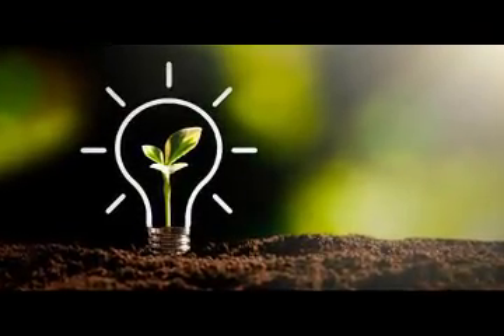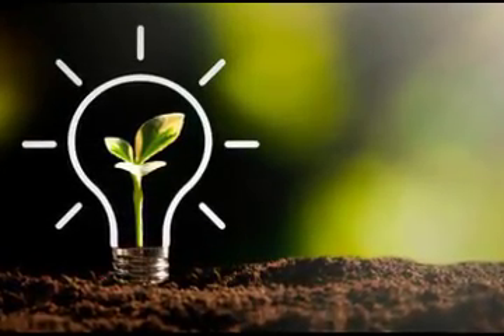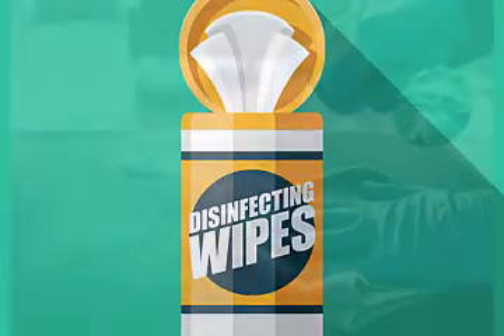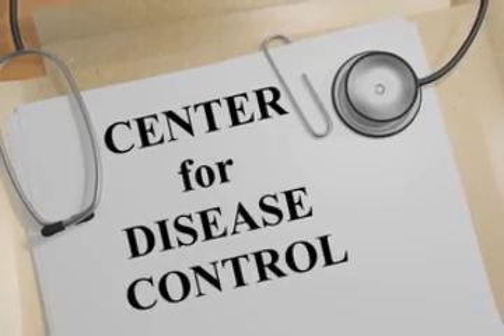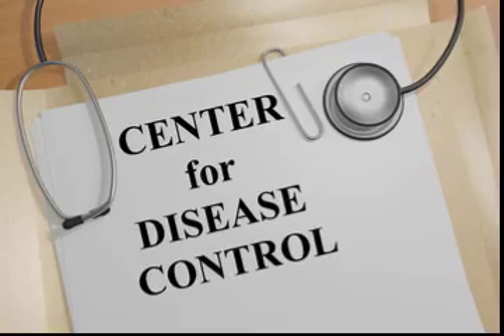Luckily, there are environmentally friendly alternatives that can reduce the use of disposable wipes while still fighting against COVID-19. We can frequently replace wipes with disinfectant spray and a reusable cloth. Both store-bought and homemade spray work effectively, but disinfectant spray only takes about two minutes to prepare and is more cost effective. Many different formulas are available online, including a bleach and water solution and an alcohol solution recommended by the Center for Disease Control.